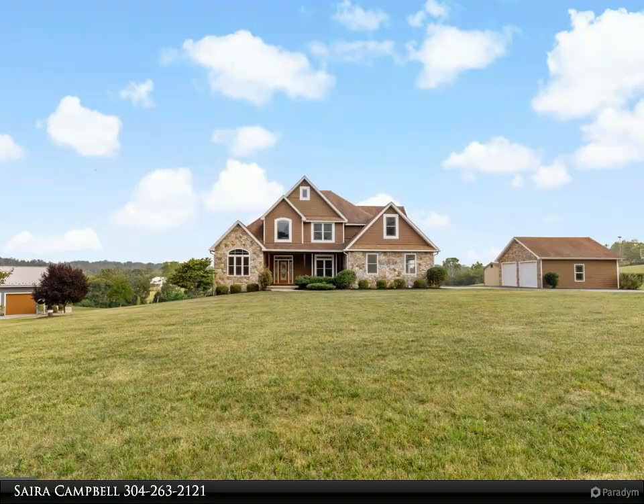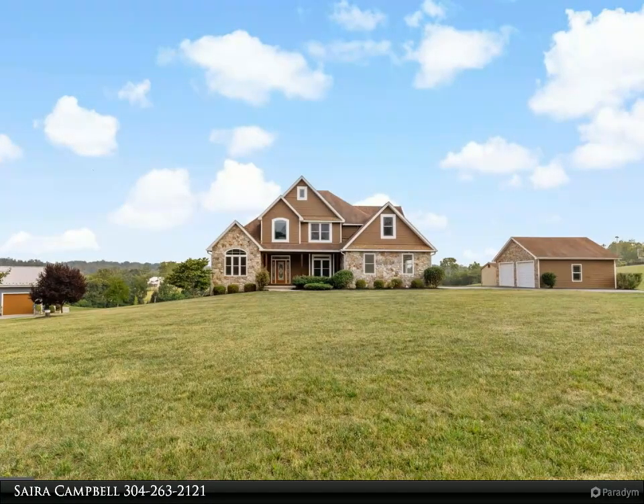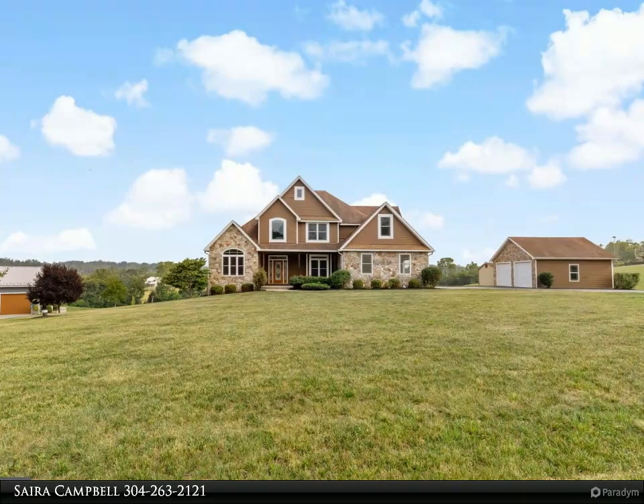The pool features a spacious stamped concrete patio perfect for friends and family to enjoy. The 12 by 12 pool house has an additional full bath and separate changing area. The pavilion offers granite countertops, perfect for cookouts.